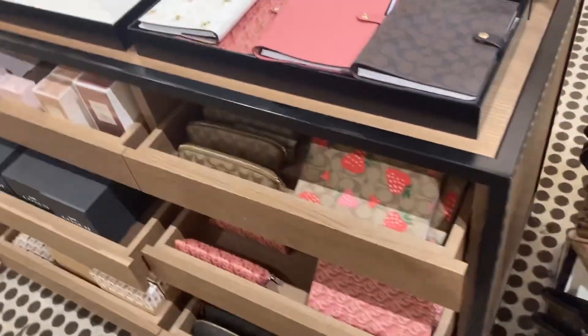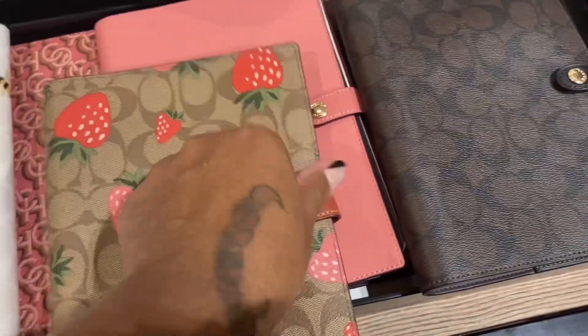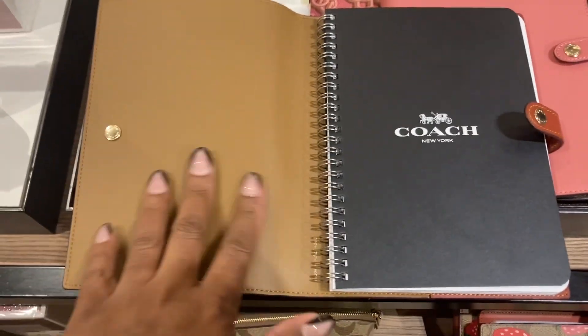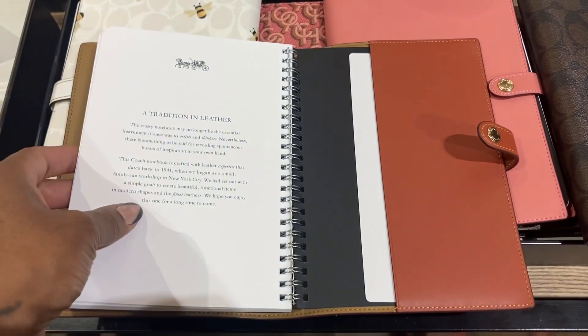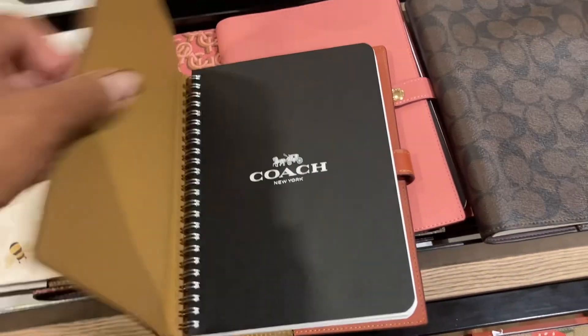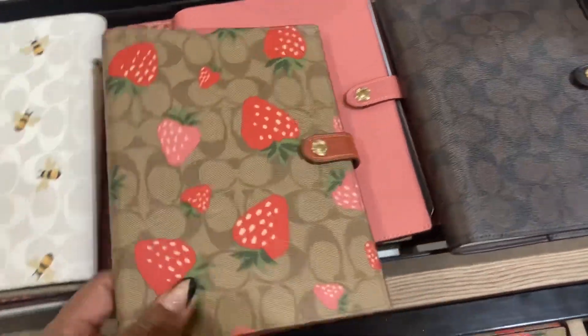They have the notebook - oh I want this notebook, look at that, oh my goodness. I wish it was like pink or something, and the inside is red - it's not even red.